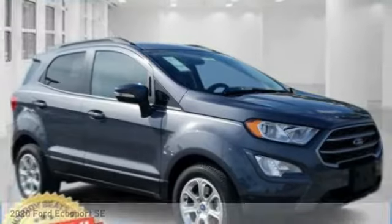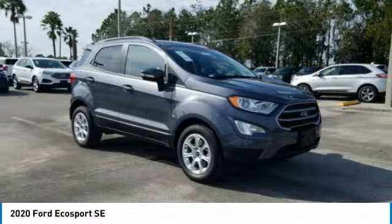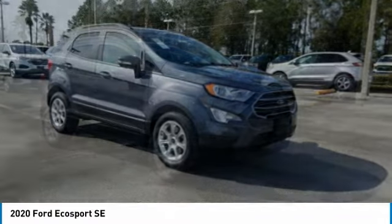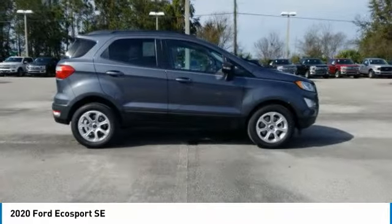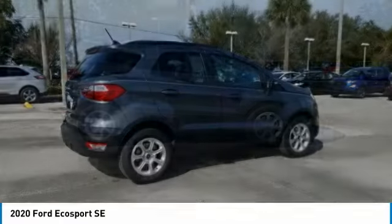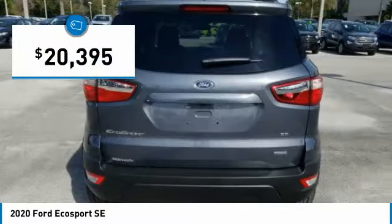Take a look at the 2020 EcoSport. The Ford EcoSport has an upgraded interior that provides you all the features you could ever want. It also offers the functionality of an SUV, but in a size where you feel in control, and is priced below $25,000.